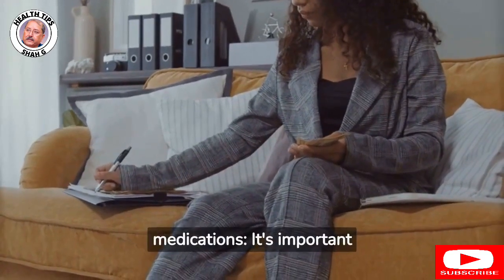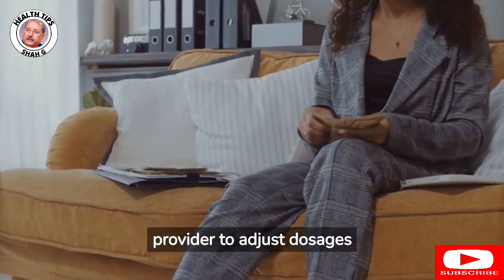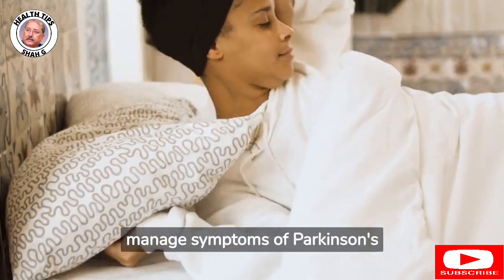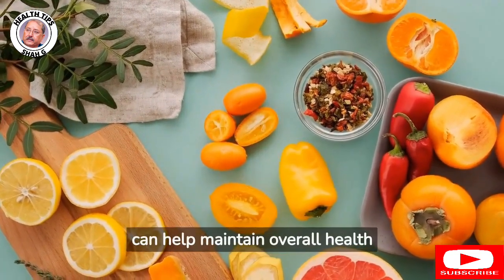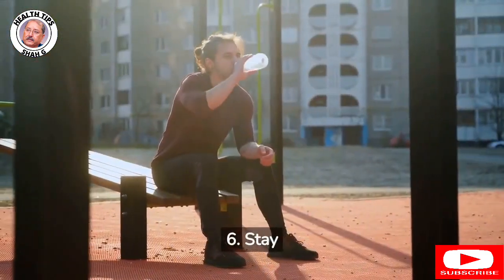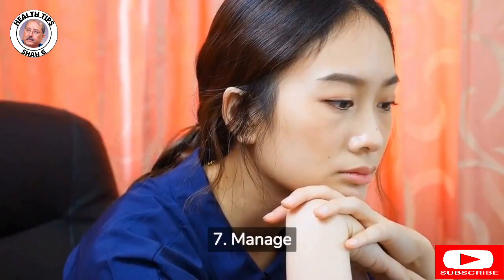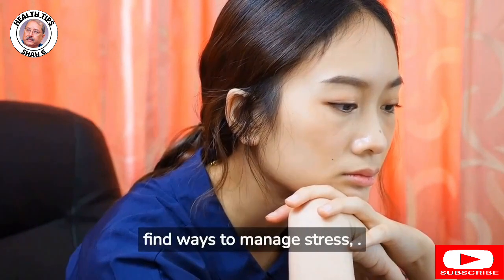3. Manage medications: It's important to take medications as prescribed and to work with a health care provider to adjust dosages as needed. 4. Practice good sleep hygiene: Getting adequate sleep is important for overall health and can help manage symptoms of Parkinson's disease. 5. Maintain a healthy diet to help maintain overall health and manage symptoms. 6. Stay hydrated: Adequate hydration is important for people with Parkinson's disease. 7. Manage stress: Stress can exacerbate symptoms of Parkinson's disease, so it's important to find ways to manage stress.